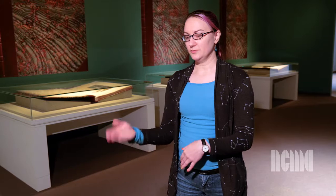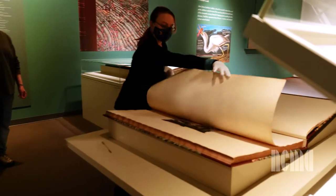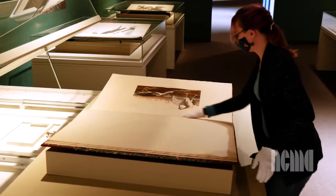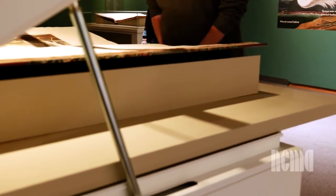Then it's just a simple process of pulling up the next leaf of paper, holding it, and turning it so that it doesn't damage the paper, fold too quickly, or tear — making sure it lies correctly and that the next page is still smooth. Then we basically reverse the process: push the drawer back in, close the top, and lock it.